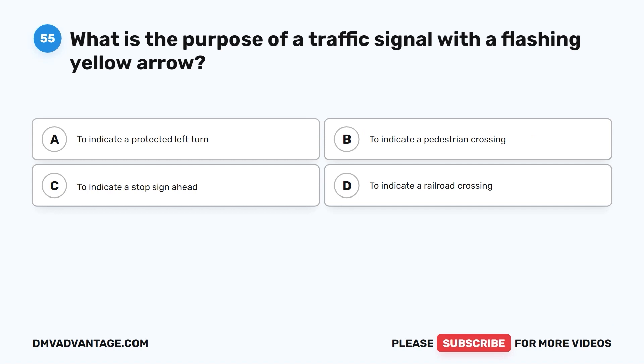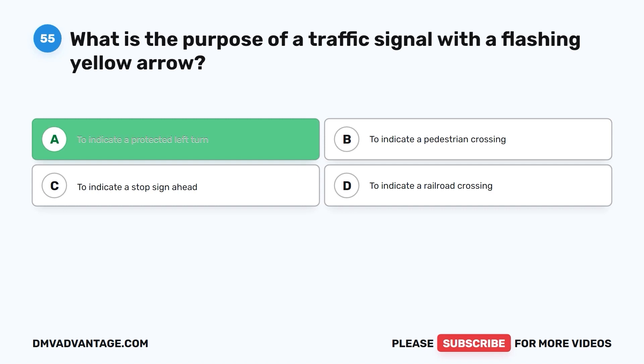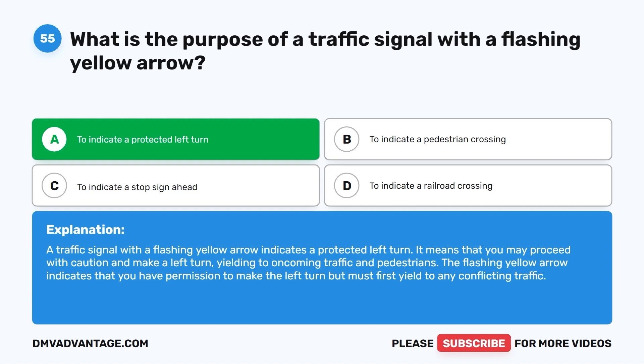Question 55. What is the purpose of a traffic signal with a flashing yellow arrow? A. To indicate a protected left turn. B. To indicate a pedestrian crossing. C. To indicate a stop sign ahead. D. To indicate a railroad crossing. The correct answer is A: to indicate a protected left turn. A flashing yellow arrow means you may proceed with caution and make a left turn, yielding to oncoming traffic and pedestrians. You have permission to turn but must first yield to any conflicting traffic.